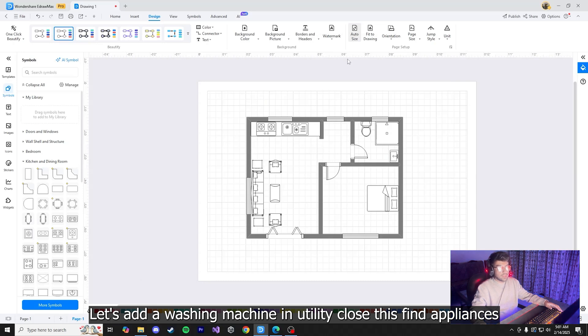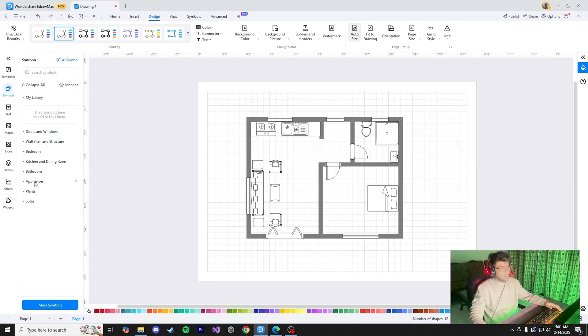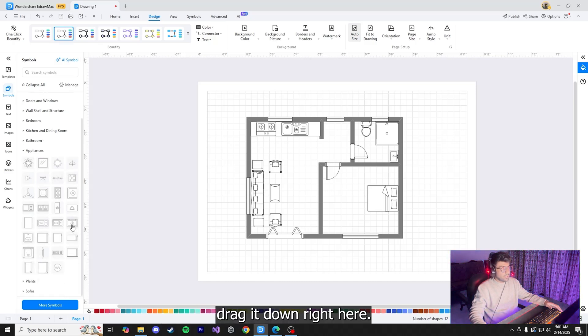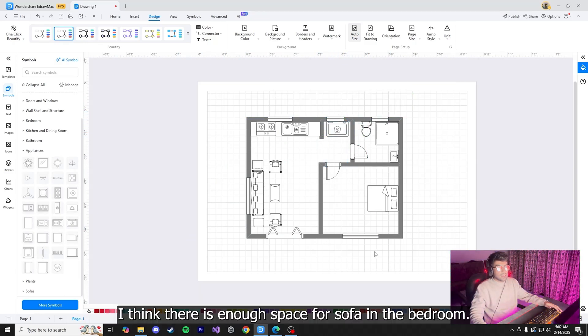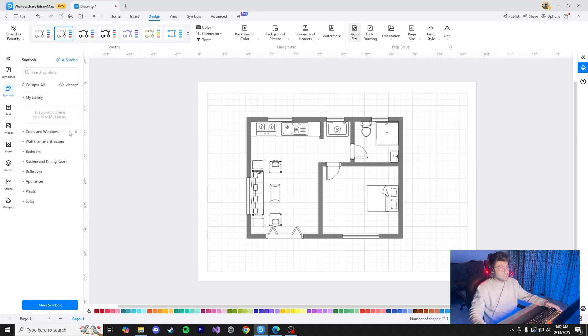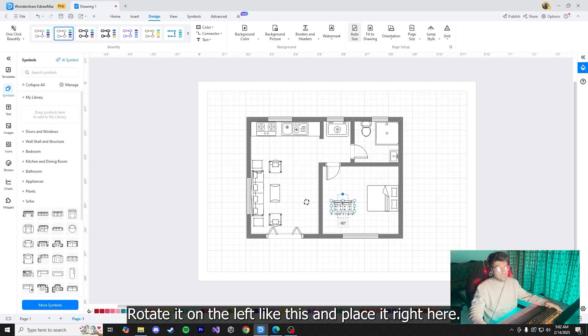Let's add a washing machine in the utility room. Close the current panel, find appliances, locate the washing machine, drag it into the plan and place it. There is also enough space for a sofa in the bedroom. Go to symbols, find sofas, select a small sofa for the bedroom, click and drag it into position on the left side.